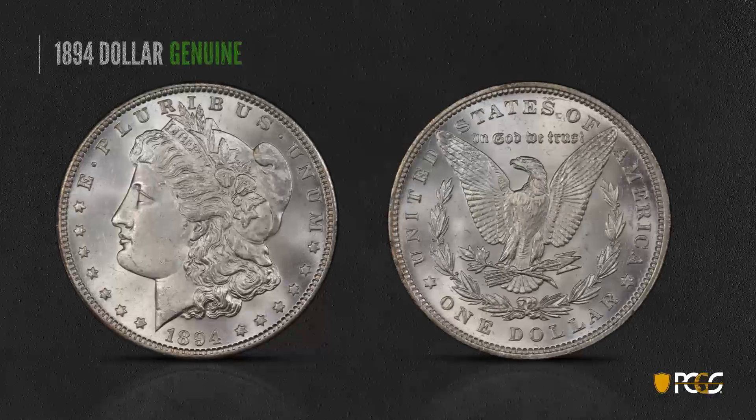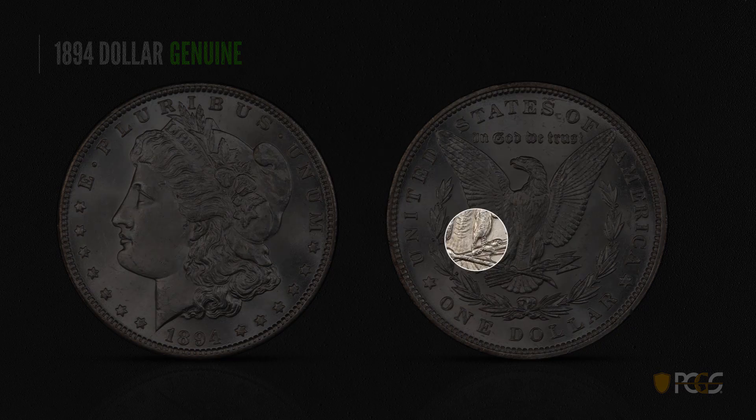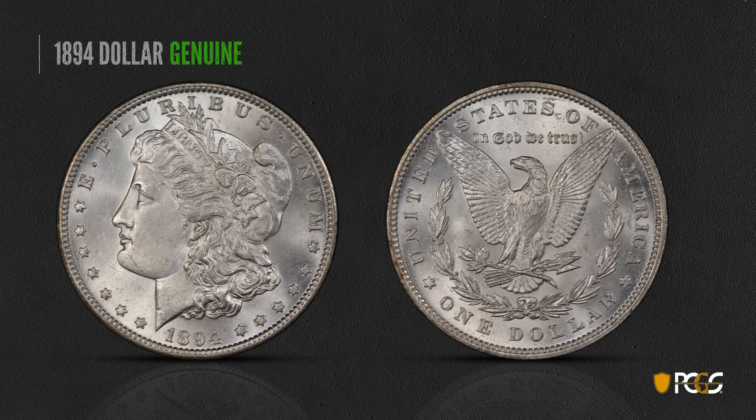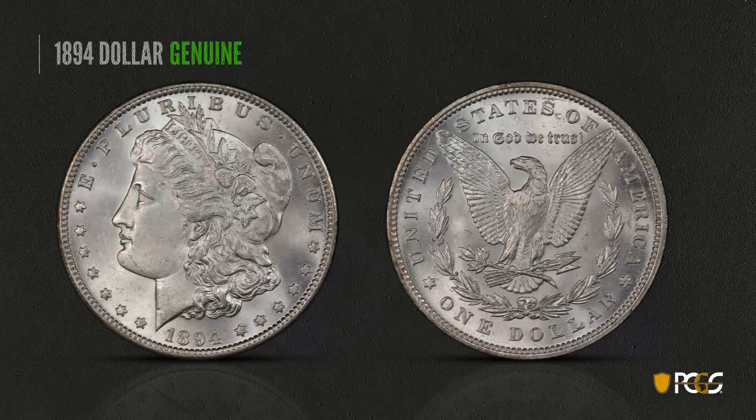Here's a genuine 1894-P dollar. While not as rare as a 93-S, it's still a better date. The genuine 94-P has a raised die line in the area above the shaft — sort of between the eagle's talons and the base of the leg, in that center area, you see a few little light raised lines. Also, there's a die line in the right foot of the R of Liberty, similar to what we saw in the T on that 93-S.